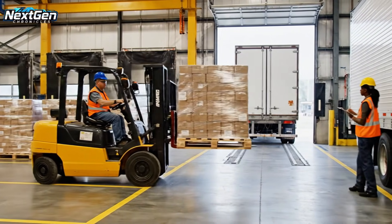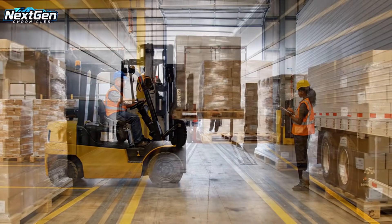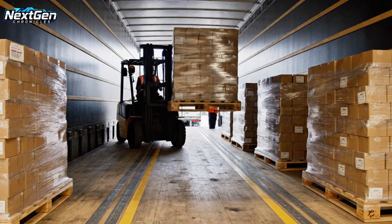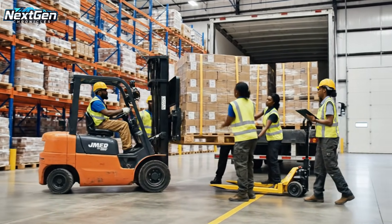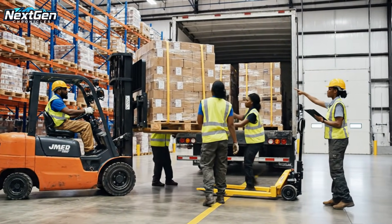Forklifts are busy loading pallets of finished product onto large transport trucks, showcasing professional distribution logistics and detailed shipping preparation. Bring it straight back. Watch the clearance. Got it. Secure the left side.